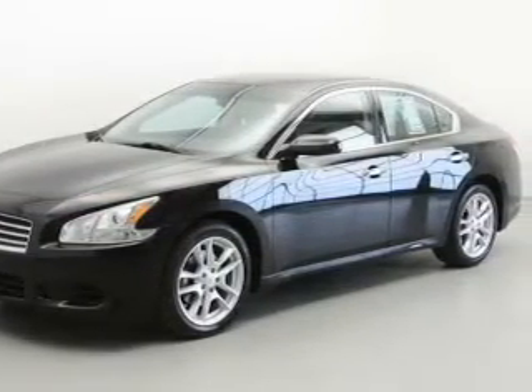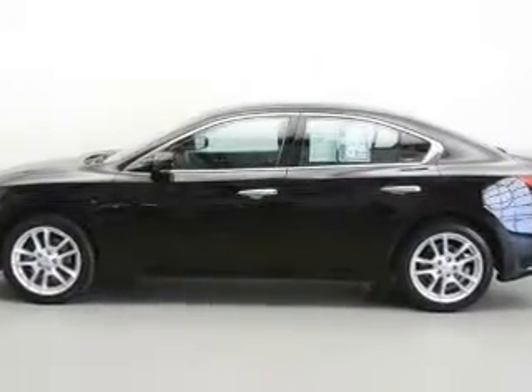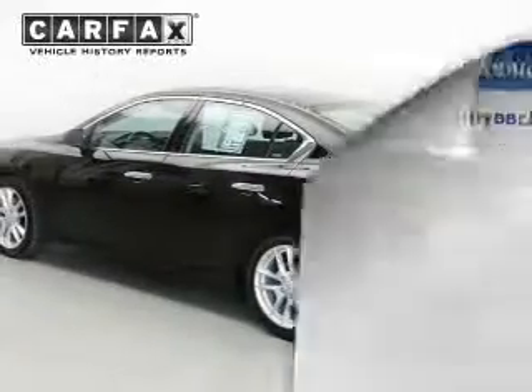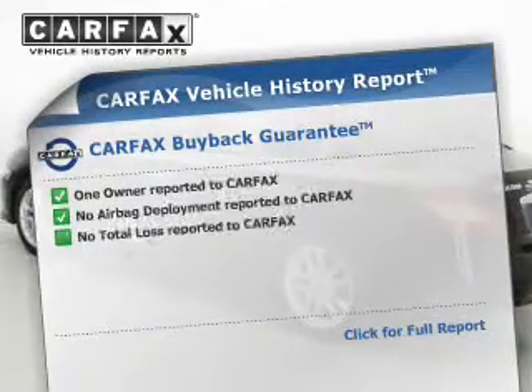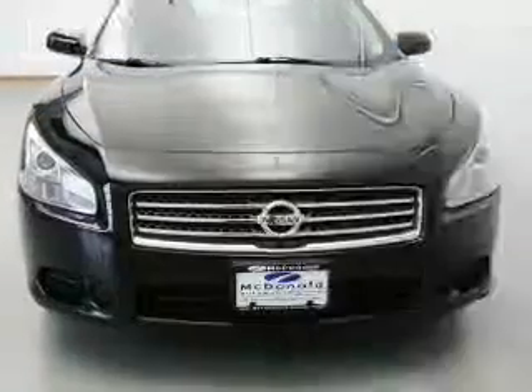You will appreciate the safety feature of anti-lock brakes. Tailor the temperature to your preference and your passengers. Let the outside in with a power sunroof. Rest easy knowing this vehicle comes with a Carfax vehicle history report from Carfax, the most trusted provider of vehicle information.